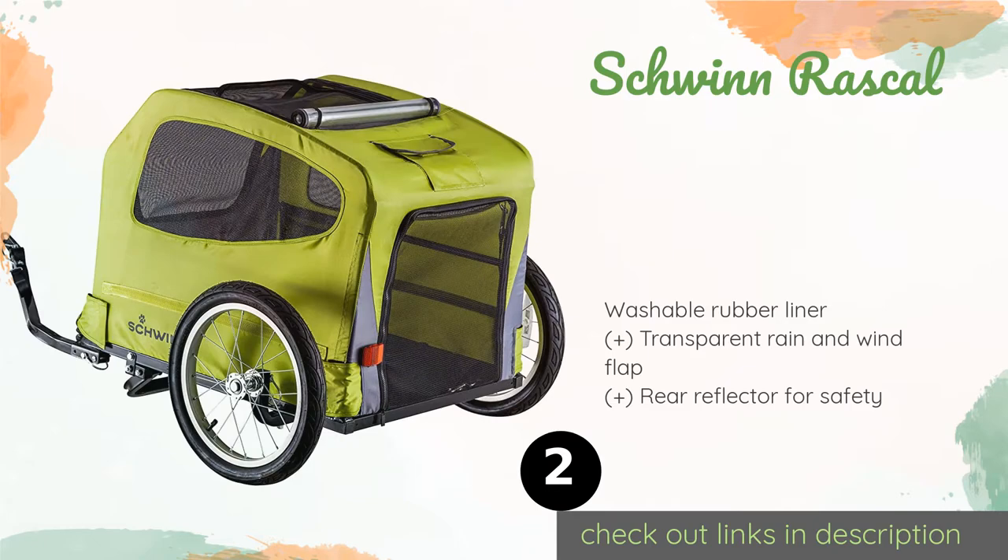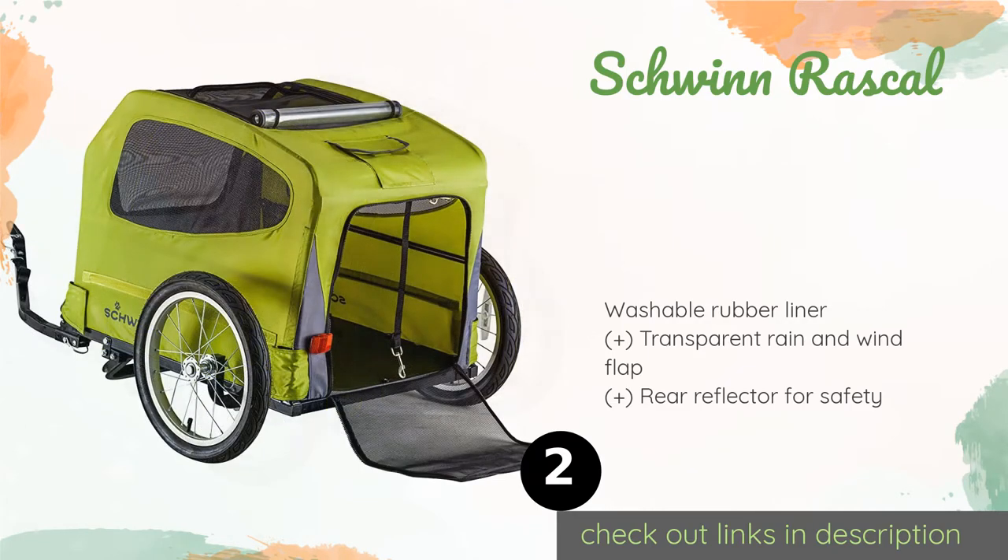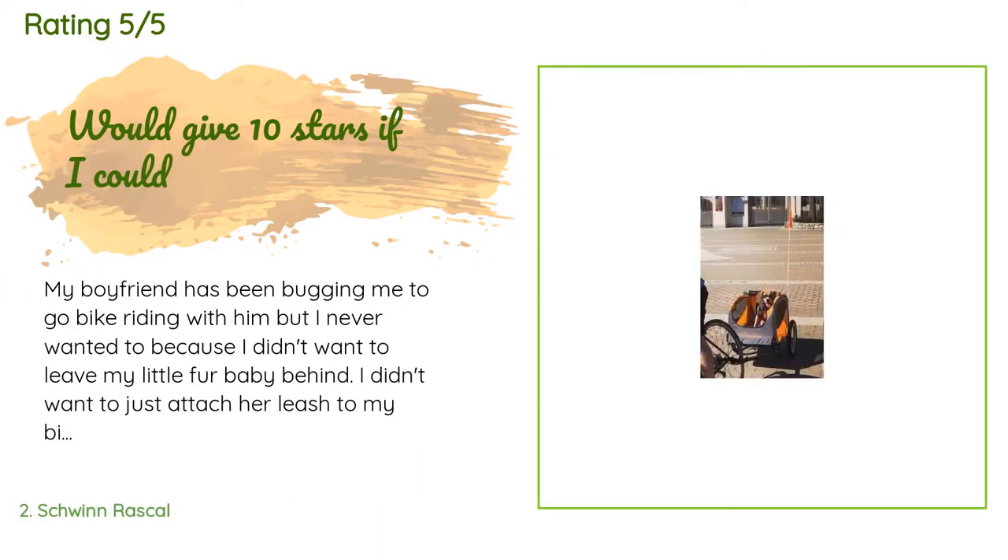This product is available on Amazon for $161. The average rating of this product is 4.6 stars with more than 1,622 customer reviews. A customer said: my boyfriend has been bugging me to go bike riding with him,